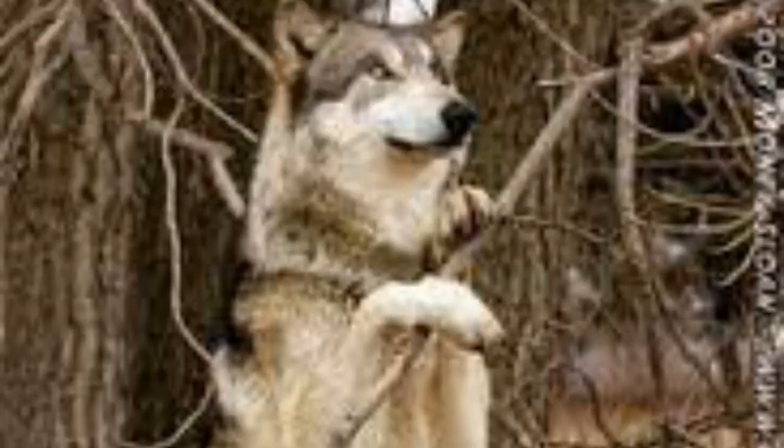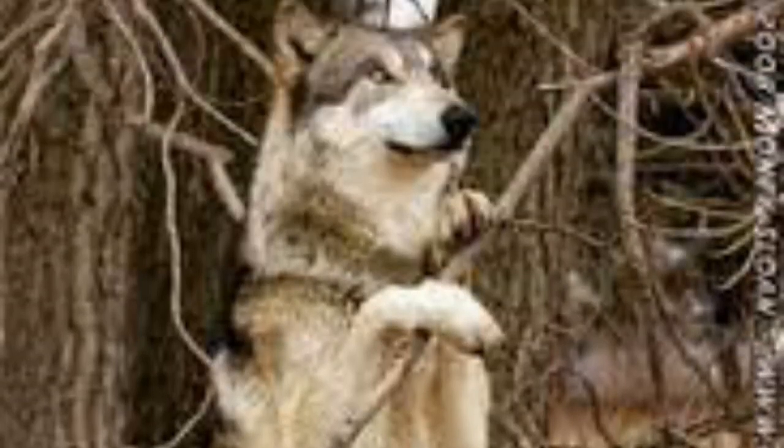Then there's canine type subcategory 2, which is extremely large, robust, and muscular, and is similar to the black werewolf in the movie Van Helsing, and can have enormous heads. Canine type subcategory 3 is similar to a Timberwolf, but which moves about on two legs.